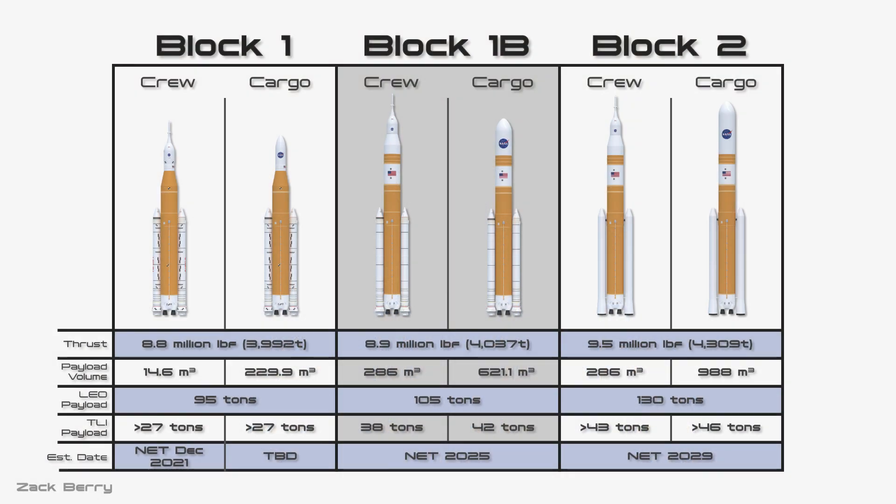Let's start by looking at the design of the SLS. There are multiple versions of the rocket planned, some for crew and some for cargo. Over time, there are going to be upgrades to the performance of the rocket — each design change is called a block. These block upgrades will roll out over the next eight years, resulting in about an 8% increase in total thrust and a 38% increase in payload capacity from the first to the final version of SLS.